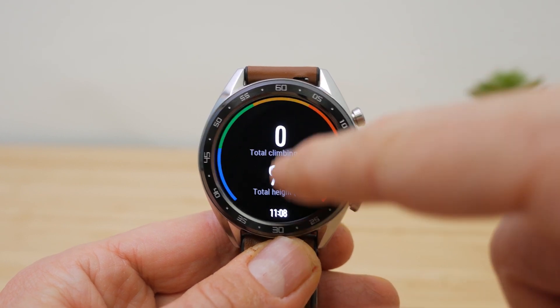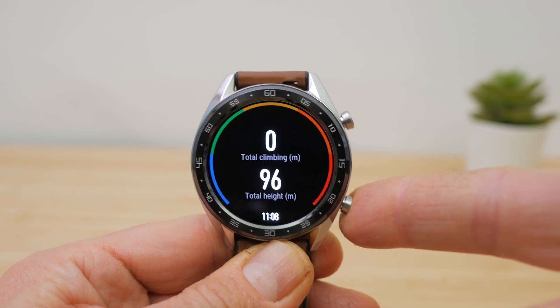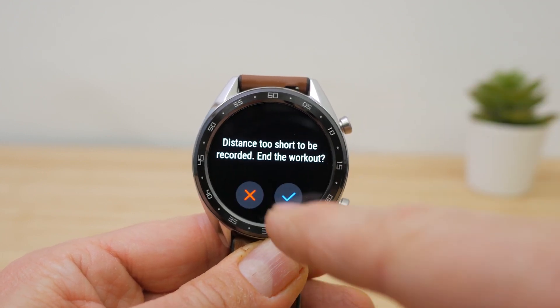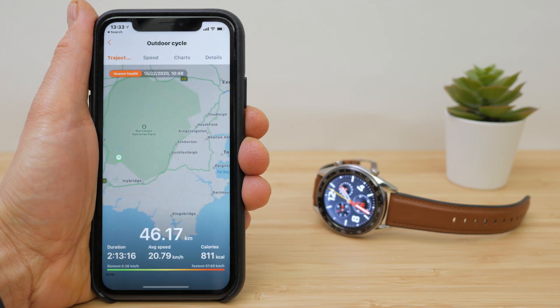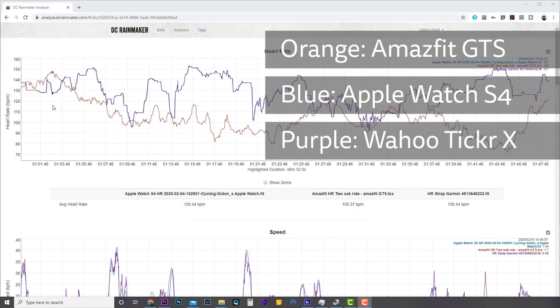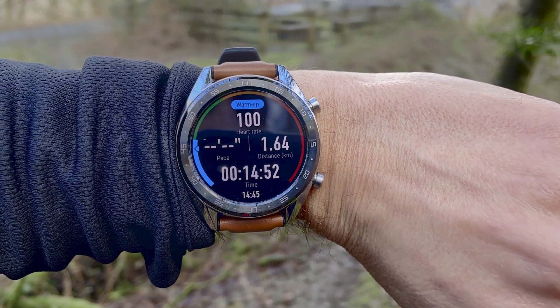Depending on the activity type there are various screens you can swipe between during a workout, or use a side button on the Amazfit or bottom side button on the Huawei to move between screens. A long press of the Amazfit's side button or a single press of the Huawei's top button ends a workout. You can still see the time on both but can't access any other screen whilst in a workout. GPS accuracy is pretty good with both compared to a Garmin Edge 1000 and Apple Watch Series 4, but heart rate accuracy is a mixed bag. I wasn't able to get reliable and consistent results with either watch, and unfortunately neither lets you pair to an external heart rate sensor.